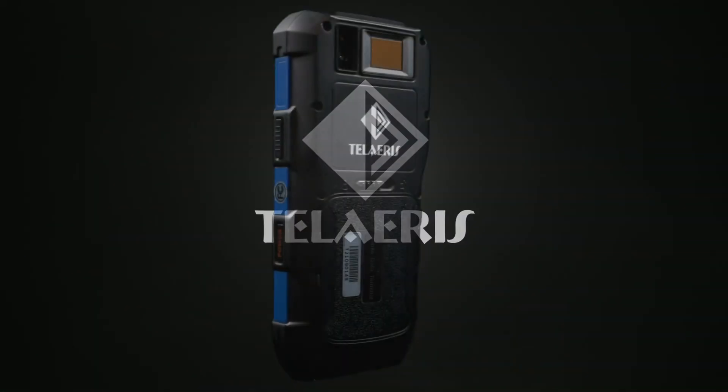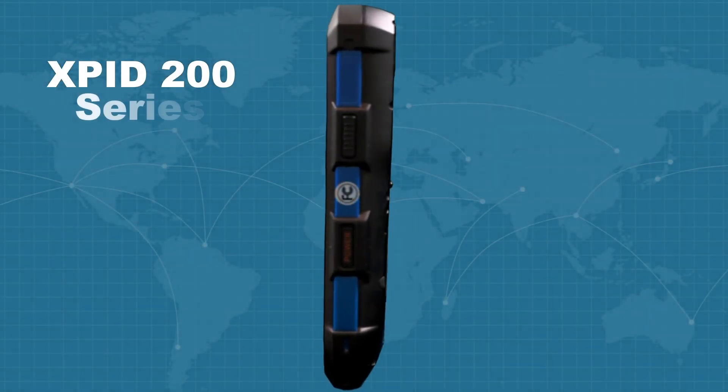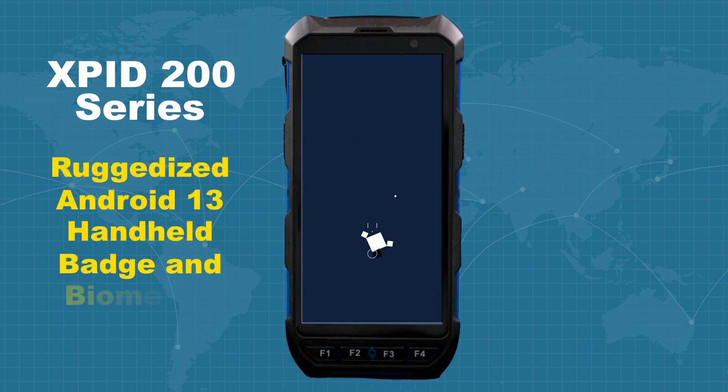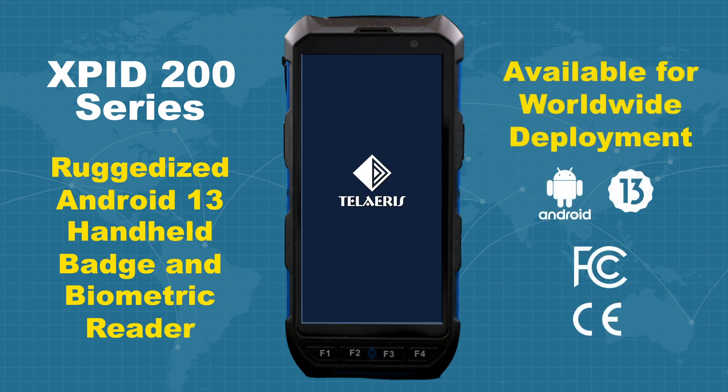Teleris is proud to present the XPID 200 series of reliable and rugged Android 13 handheld badge and biometric readers, available for worldwide deployment.